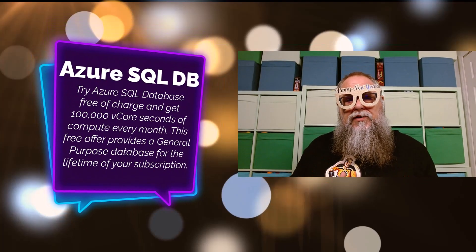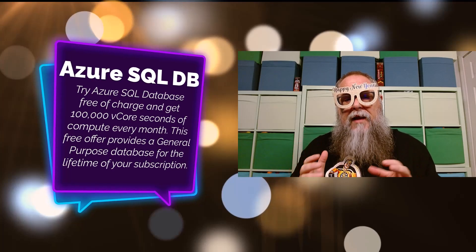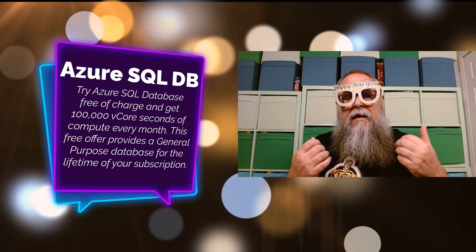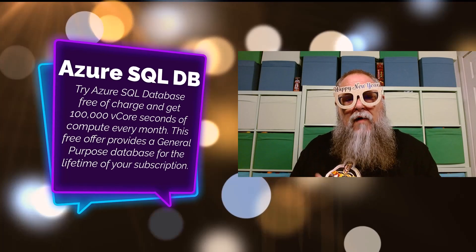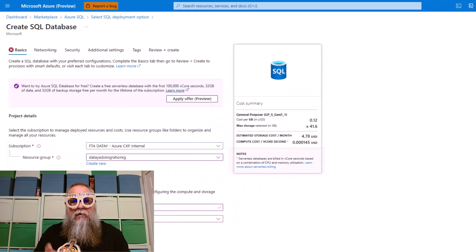Azure SQL Database gives us 100,000 vCore seconds of compute every month, and this is free for the lifetime of our subscription. On the screen you can see an example — I definitely recommend going out and watching the video we have on Tales from the Field on how to deploy this.